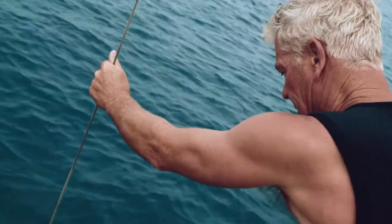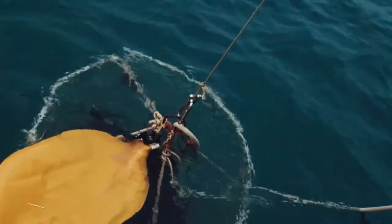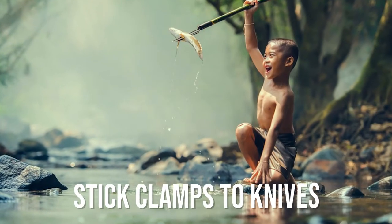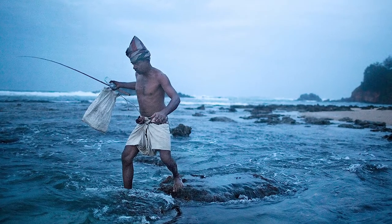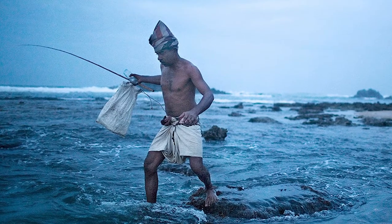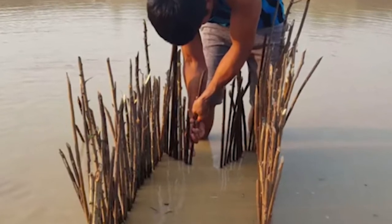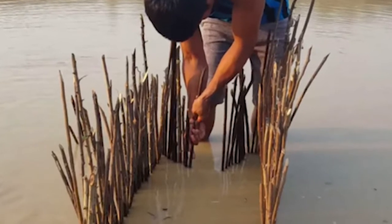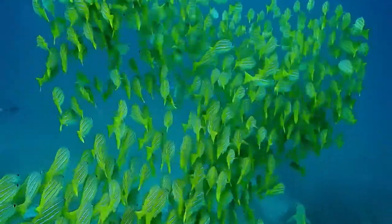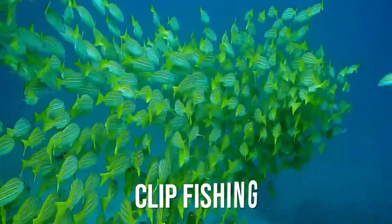From ancient times to the present, fishing nets have always been used by commercial fishermen to catch fish. The rise of fisheries from stick clamps to knives — in the early years, people didn't know how to make a net and could only use the most primitive methods. At that time, simple wooden sticks were used as fishing tools. Several sticks were inserted in the mud to fix them, and people drove the fish toward the sticks. As a result, larger fish could not penetrate the gap between the two sticks and were caught. This method is called clip fishing.